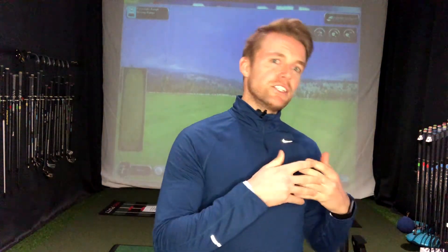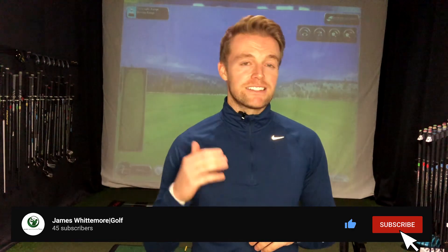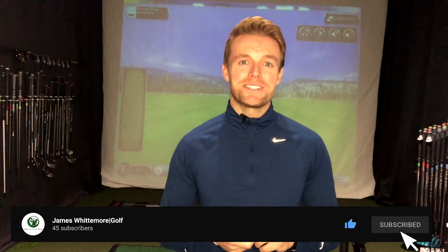Okay guys, thanks for watching. Hopefully that video has given you a bit more of an insight into how to structure your practice sessions a little bit more effectively. Hopefully next time you're out on the golf course, you can use what you've done in your range sessions to much better effect, as opposed to just going up there and going through the motions. If you liked what you see, leave a comment below, hit the like button and subscribe to my channel to see more content coming very soon. Thanks very much guys.